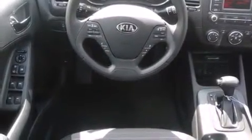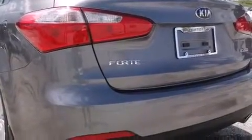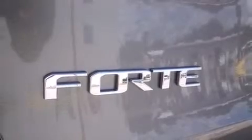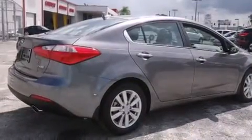Kia prioritized fit and finish as evidenced by a tachometer, a trip computer, front fog lights, heated door mirrors, and cruise control. Premium sound drives six speakers, providing you and your passengers a sensational audio experience.